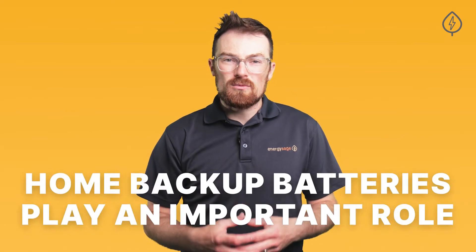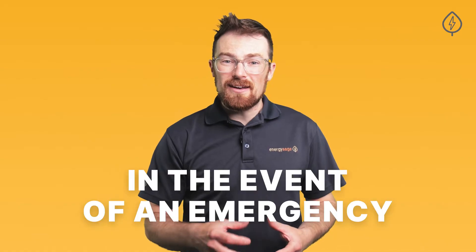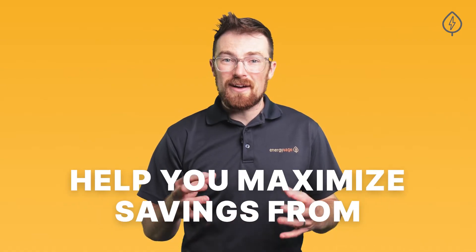Home backup batteries play an important role in solar projects. They provide you with backup power in the event of an emergency, and in many places can even help you maximize your financial savings from going solar. But with hundreds of unique energy storage products on the market, it can be difficult to decide which particular battery is right for you.